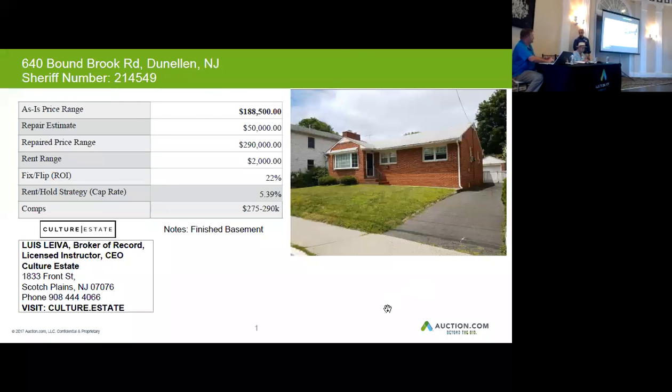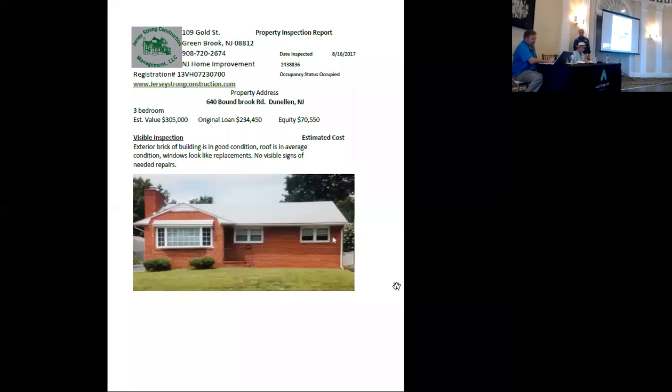The exterior brick is in really good shape. It's got a decent roof, and actually I live close to this one. That's in Dinellon, one of the train stations. You're walking distance to a train station — that's the northeastern line.